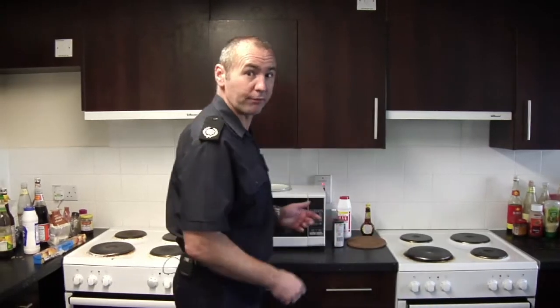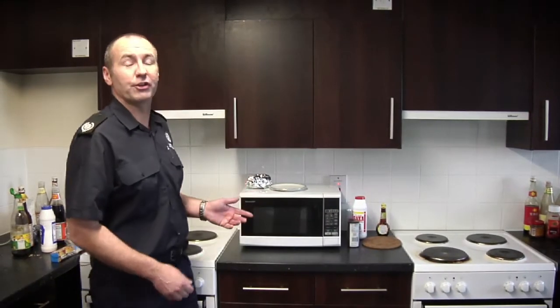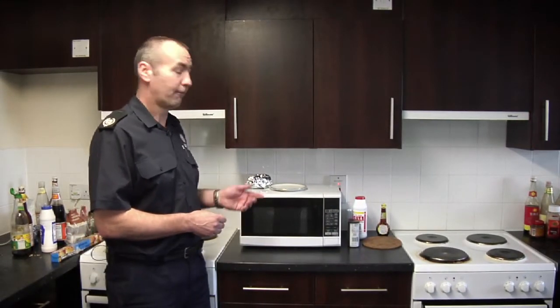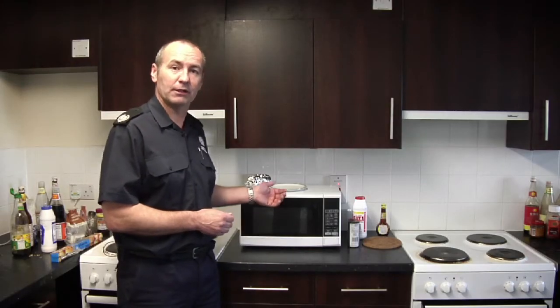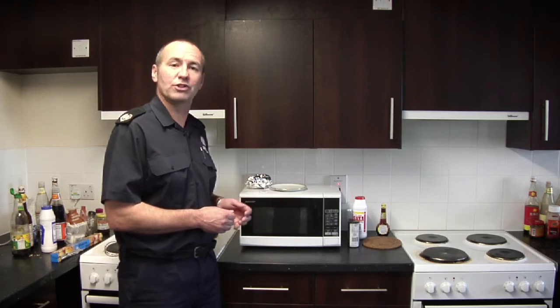Another item to be aware of in the kitchen is the microwave. You should never place metal, foil or foil containers in the microwave. The metal can cause electrical arcing, which can cause a fire.